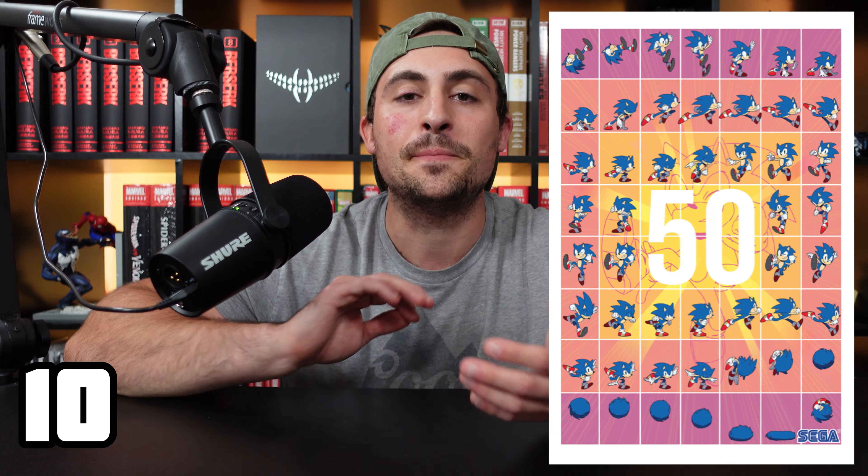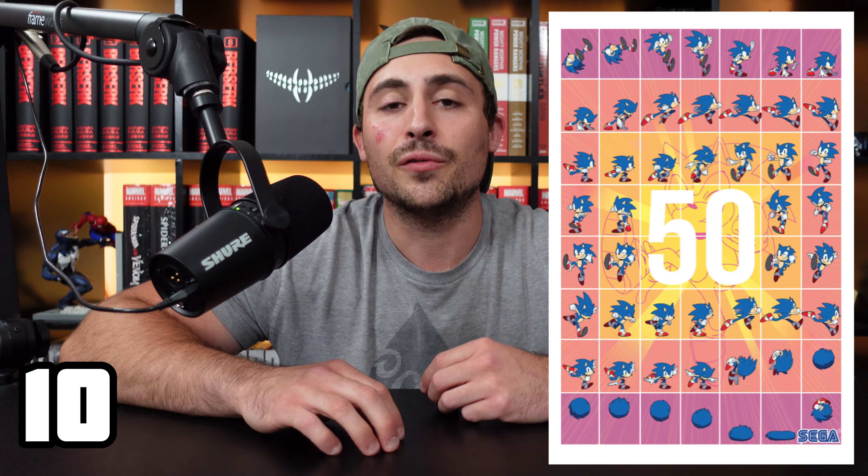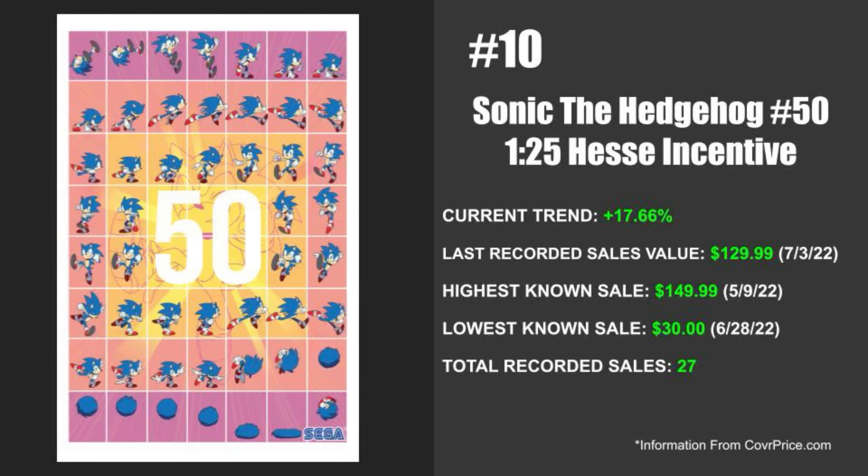So to kick this top 10 list off, coming in at number 10 this week, we've got IDW's Sonic the Hedgehog issue number 50. This is the big 50th issue, which I definitely believe plays a role in this one. The cover I'm going to be talking about in particular is the 1-in-25 HES incentive. The current trend with this issue is up 17.66%, so it has been selling a lot more as of late. The last recorded sale is valued at $129.99, and that was on July 3rd of 2022.